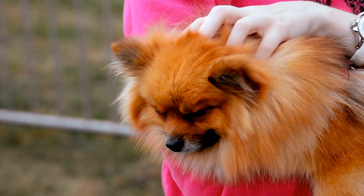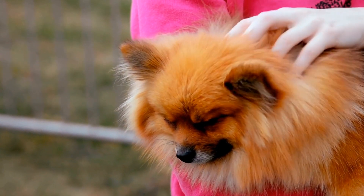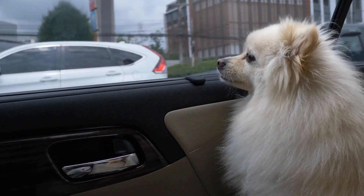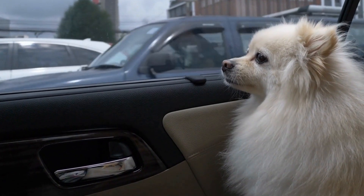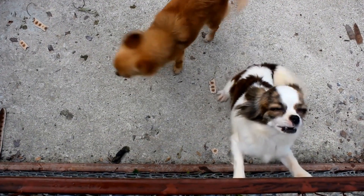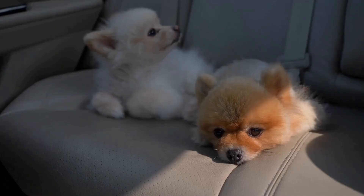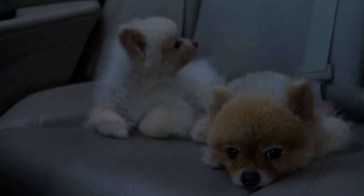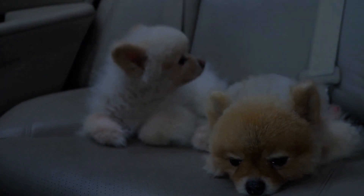Puzzle toys are designed to challenge and engage a dog's mind. They usually involve some sort of problem-solving activity where the dog has to figure out how to retrieve a treat or a toy. These toys come in various shapes and sizes, catering to different levels of difficulty. For Pomeranians, it is best to start with easier puzzles and gradually increase the difficulty as they become more experienced.